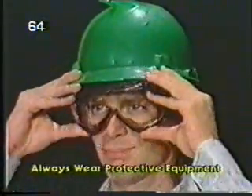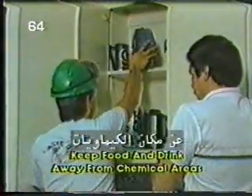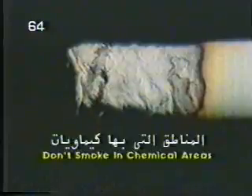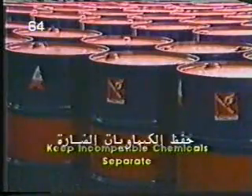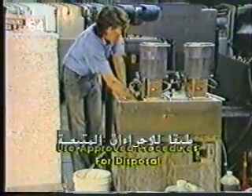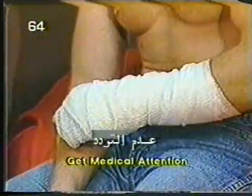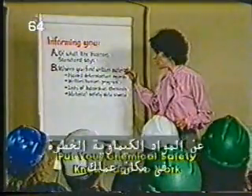Always wear personal protective equipment. Wash thoroughly after using a hazardous chemical. Keep food and drink away from chemical areas. Don't smoke in chemical areas. Keep emergency areas clear. Remove unused chemicals. Store chemicals in limited quantities and proper containers. Keep incompatible chemicals in separate and secured areas. Dispose of chemical waste strictly according to approved procedures. Know and observe emergency procedures. Never hesitate to get medical attention. Accept all the knowledge you are given about hazardous chemicals in the workplace and put your chemical safety knowledge to work personally.